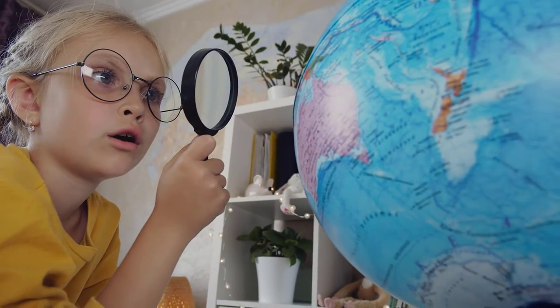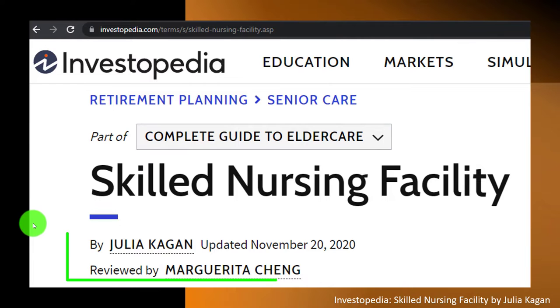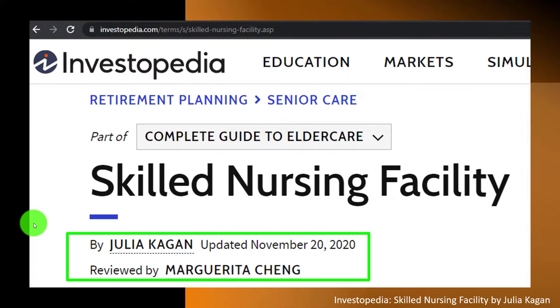Take a look at the references and resources and continue your research from there. This content is by Julia Kagan, updated November 20, 2020.